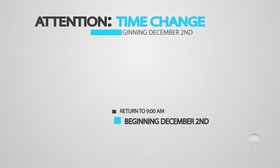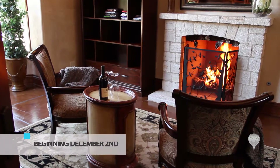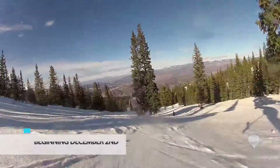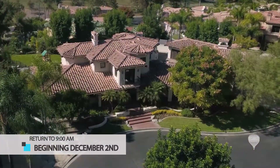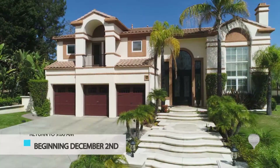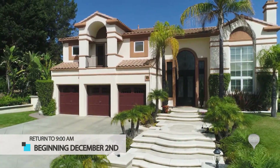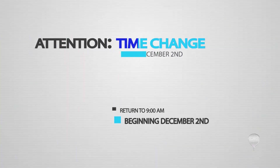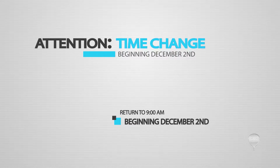As the holidays approach, that can mean only one thing — college football is wrapping up, clearing the way for Leanne to return to her 9 a.m. spot on Saturday mornings. More information, more insights, and more beautiful homes. It's Southern California's favorite real estate television show, REMAX Fine Homes and the Cannaday Group, returning to 9 a.m. every Saturday morning beginning December 2nd.